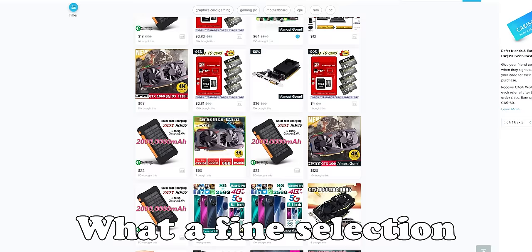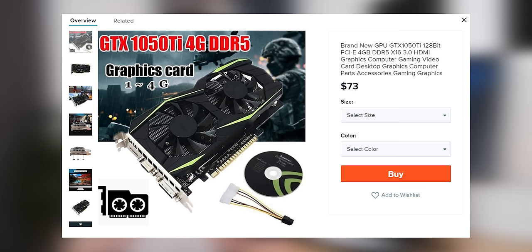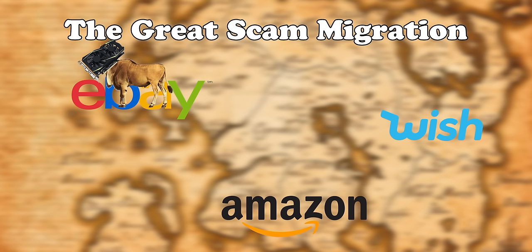In the past, if you wanted to get scammed while buying a graphics card, you'd go on to Wish.com, give them your credit card details, and they'd send you this weird, brainwashed graphics card. These graphics card scams are starting to remind me of wildebeest — first they migrated from eBay onto Wish.com, and now they're migrating from Wish.com onto a more legitimate-seeming marketplace: Amazon.